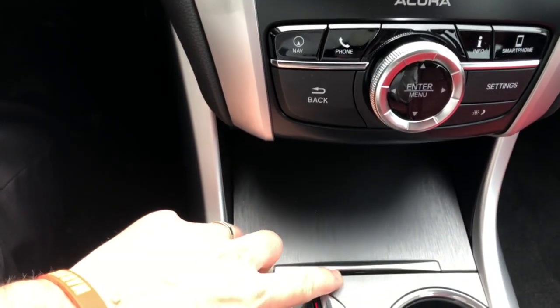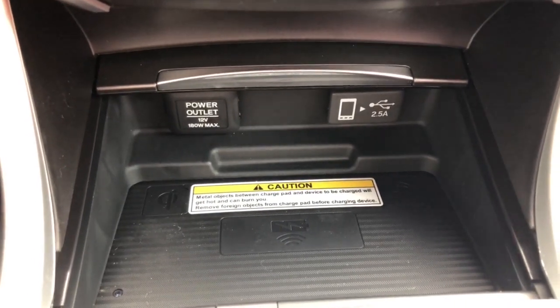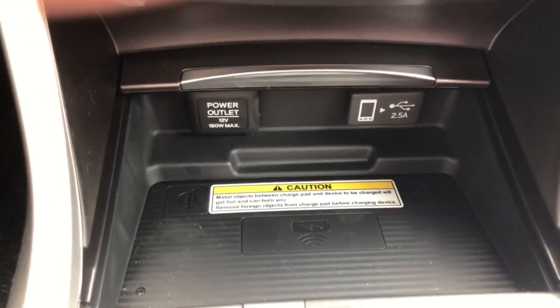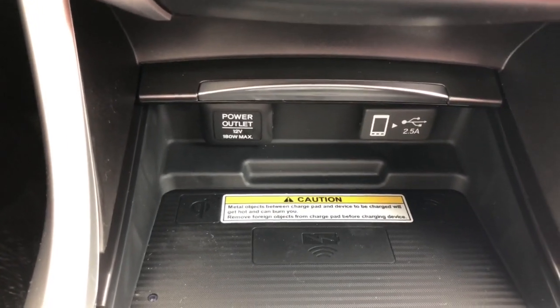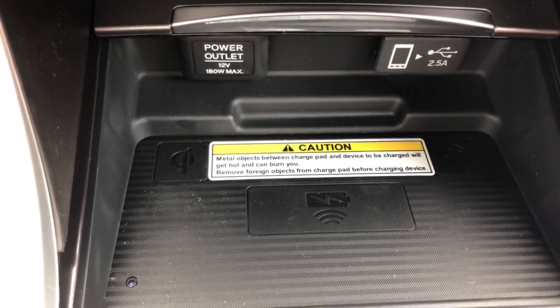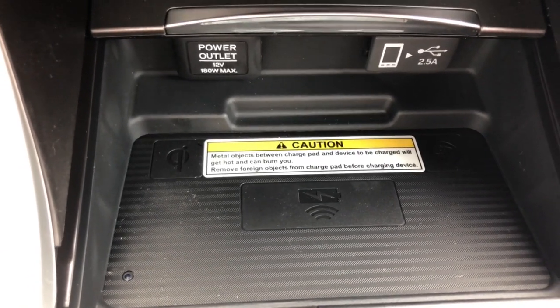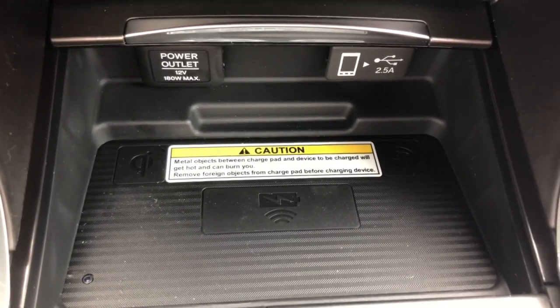The cooled seats are on right now, so you do get heated and cooled seats up front. Down below you have a power outlet and a USB port that integrates with Apple CarPlay and Android Auto. If you have a newer iPhone, there's also a wireless charging pad — and Android users can lay their phone there to charge as well.